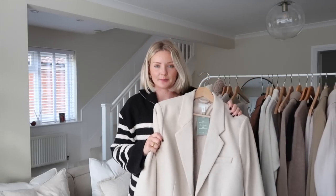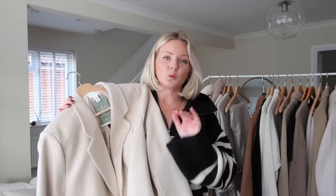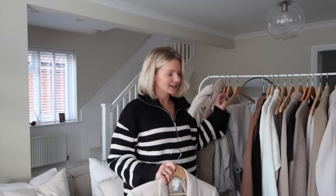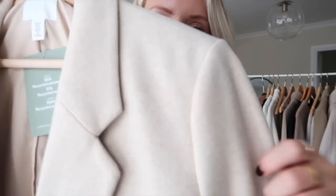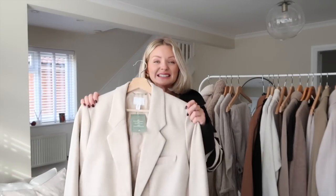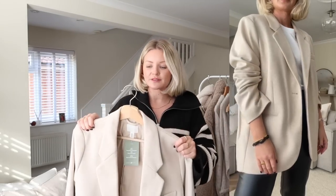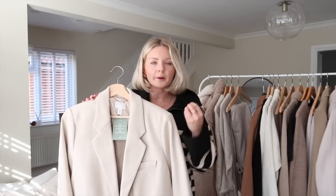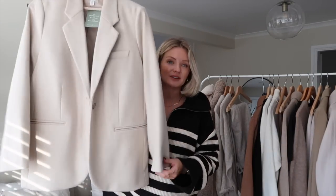Next up is a wool blazer from H&M. Do you remember the & Other Stories wool blazer? I have that, but it's gone up quite a lot in price — it's now £165. So if you want that wool blazer look for less, definitely have a look at this one, which was £35. I'm so impressed by the quality for that price. It's like a wool twill and I absolutely love the colour. I'm wearing a size medium. I might actually prefer it to the & Other Stories one because this warmer, creamier beige is a lot easier to style.